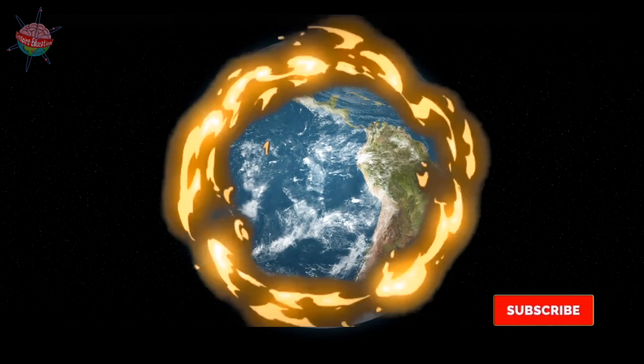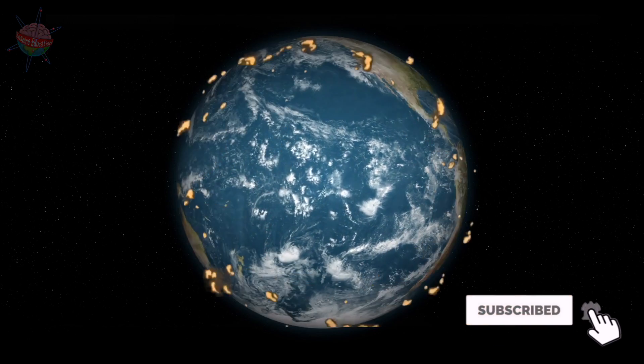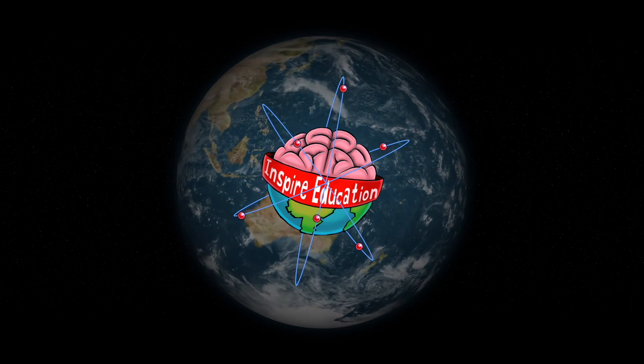Or perhaps I should say — the ring of fire.